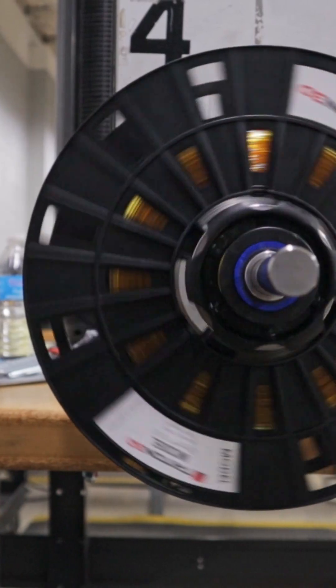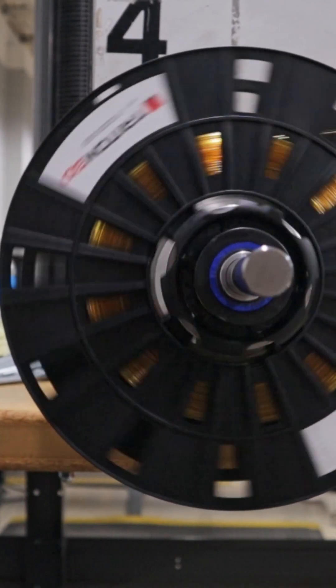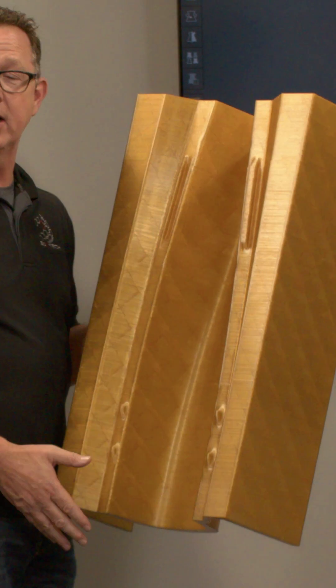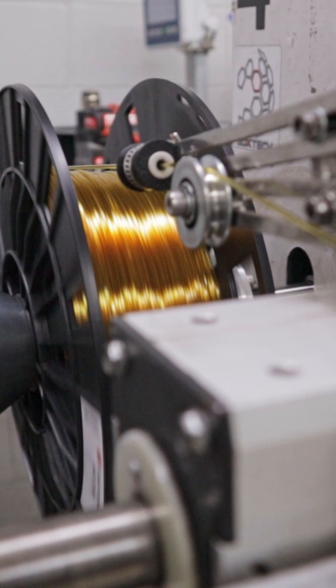Using their Fortis 450, they can print durable, high-performance parts in-house, reducing costs and cutting lead times from weeks to days. But not just any 3D printing material can withstand the extreme conditions of high-performance racing. That's where Triton 3D's Alt-M1010 comes in — designed for high-performance applications, it offers exceptional heat resistance, mechanical strength, and lightweight durability, all at a fraction of the cost of OEM filaments.